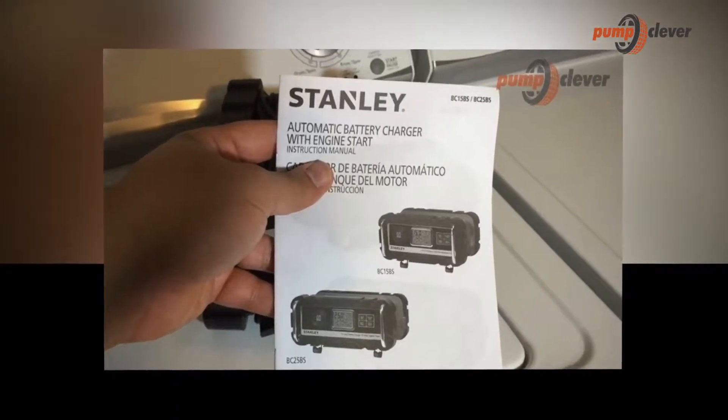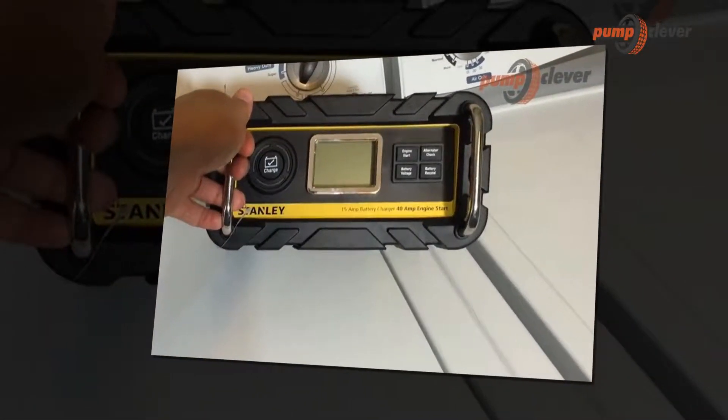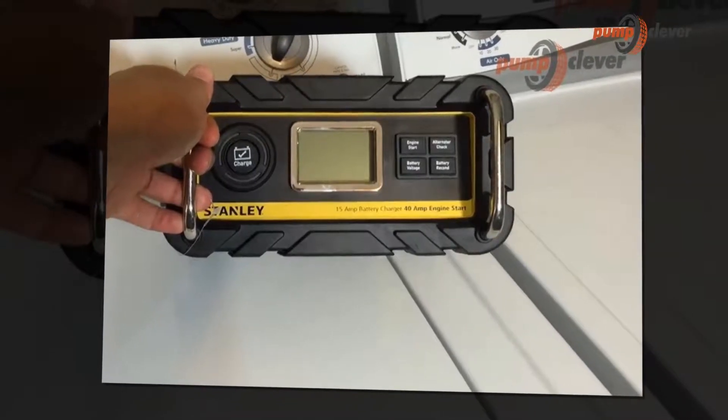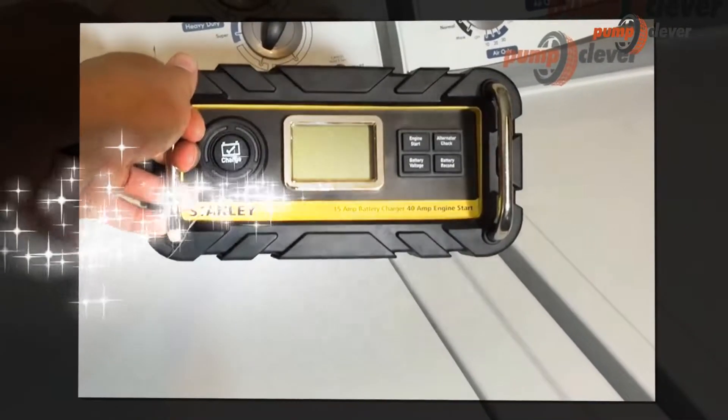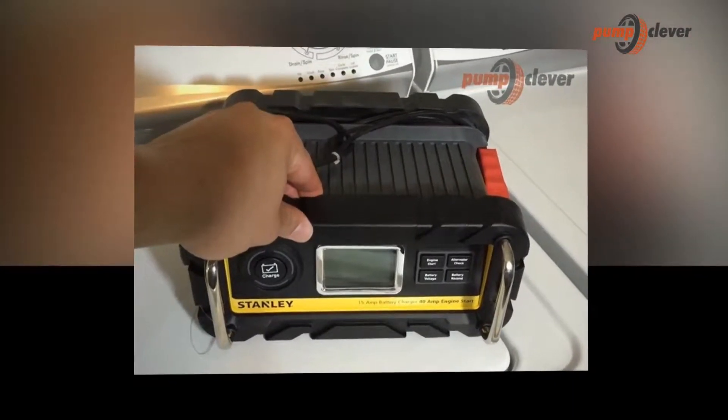The car battery charger is equipment that can be particularly useful when the battery of your car is capricious. Indeed, with such material, you will be able to deal effectively with a problem that usually would require the intervention of a convenient store or garage, where you would have to wait to be repaired.